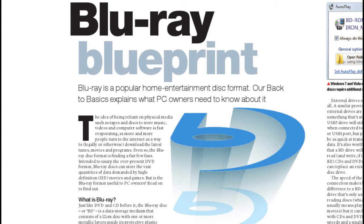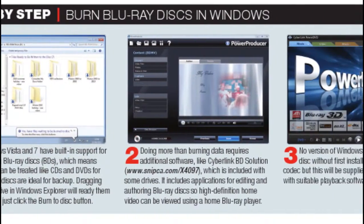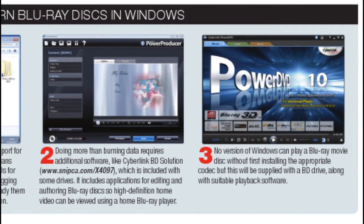Our Back to Basics guide introduces the Blu-ray Disc format and how it can be used for easy storage and for watching high definition video.